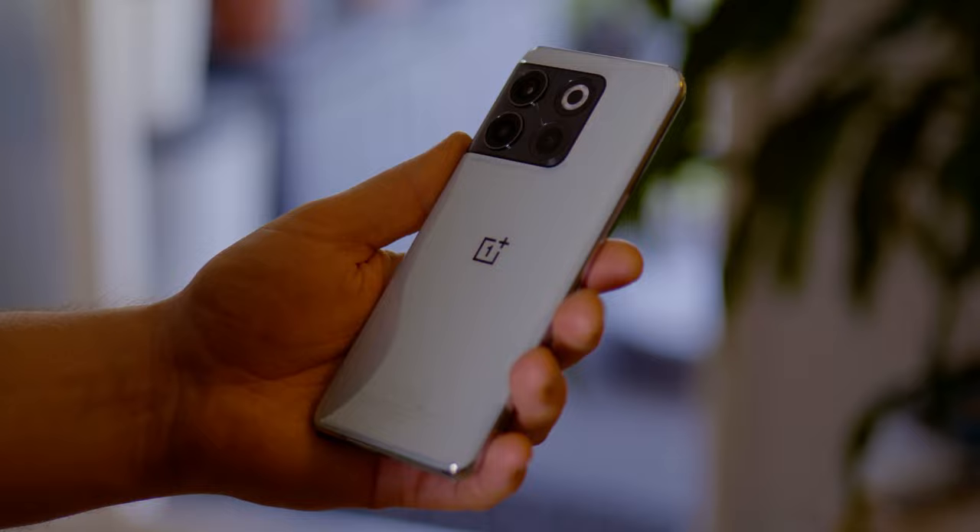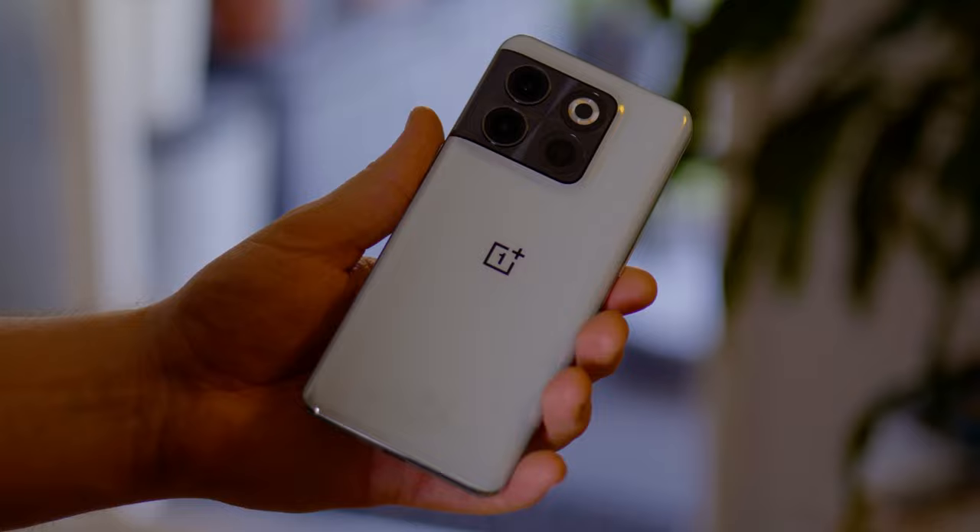Not too long ago I received the media kit from OnePlus — the OnePlus 10T, the latest device from OnePlus. I find it quite an interesting device, although there are of course good and bad things, and that's the topic of today's video: what are the good things about the OnePlus 10T and what are the not-so-good things. Some you'll see coming, but some others might actually be surprising.